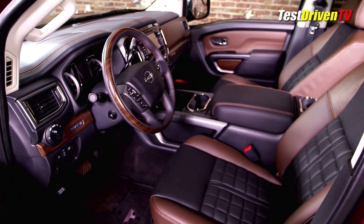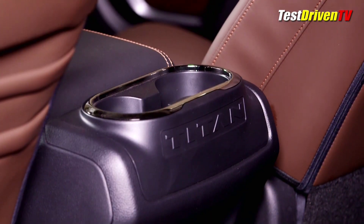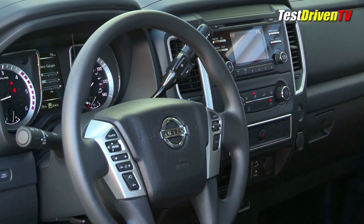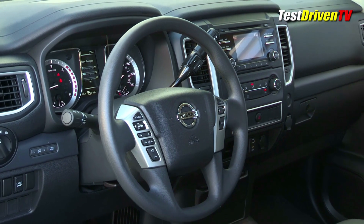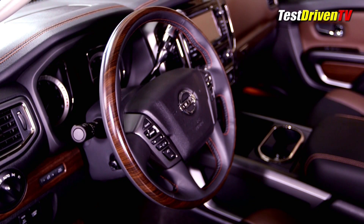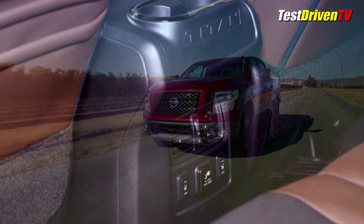From behind the wheel, the half-ton Titan is just as comfortable and enjoyable as the Titan XDs I've tested before. This is because the interiors are absolutely identical, ranging from a base grade S work truck with vinyl floor and cloth seats to the full-boat Platinum Reserve with its fancy stitched leathers. Like the Titan XDs I've spent a lot of time in, the fit and finish and overall feeling of quality is well elevated.